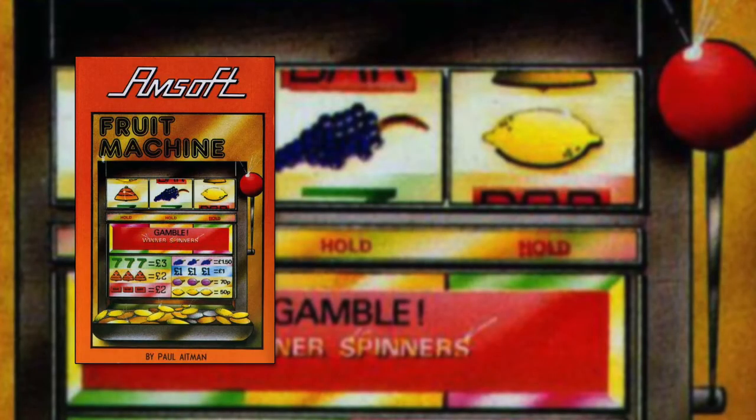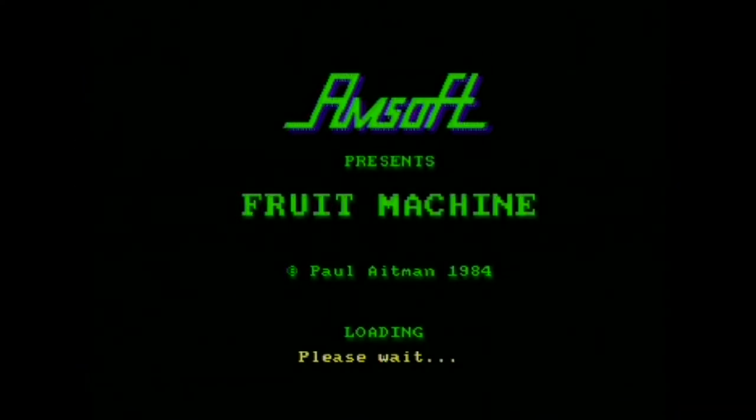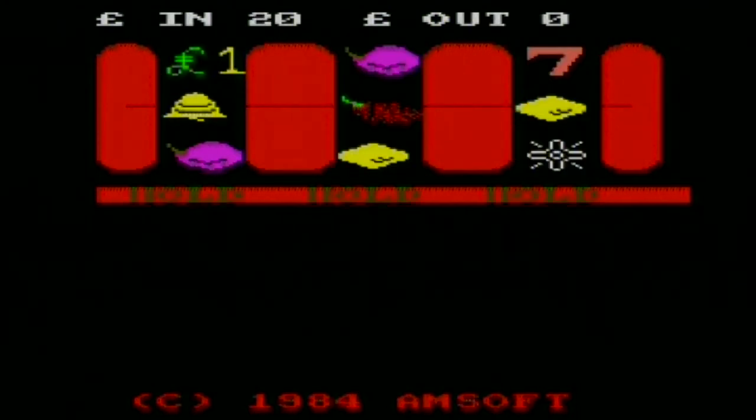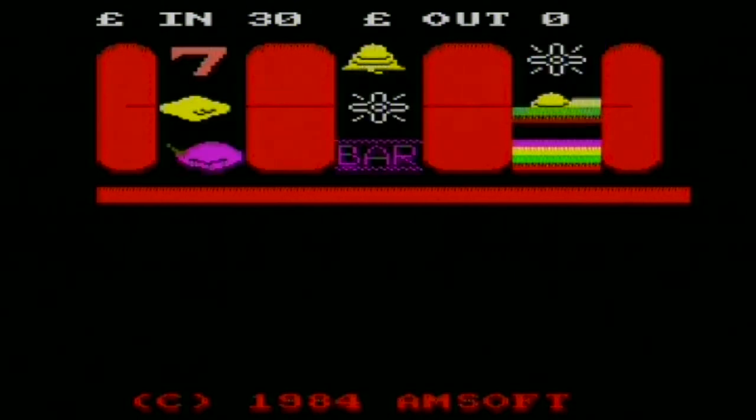There are few things more sad than playing a virtual fruit machine. The only thing sadder I can think of is actually paying money for a virtual fruit machine, because that way you're out of cash with no actual way to win it back. As games go, Fruit Machine demonstrates the CPC's ability to handle bold colourful graphics, and that's about it. This is definitely the worst program in this pack. There is literally nothing good I can say about this game. The sound is next to non-existent, there's no gameplay, and without the possibility of actually winning money there is literally no point to playing it.